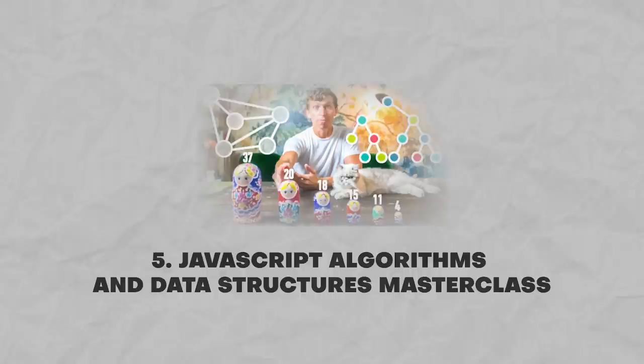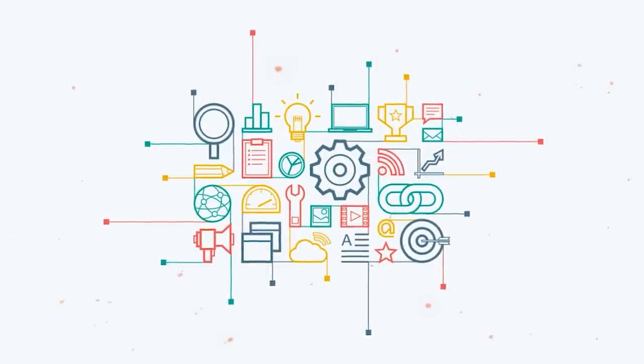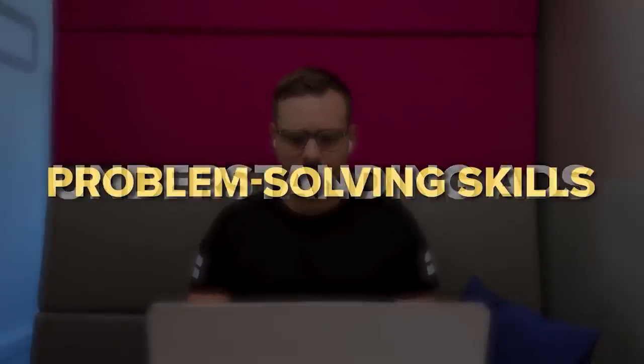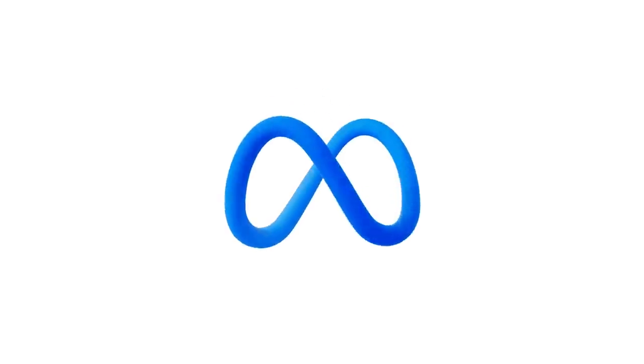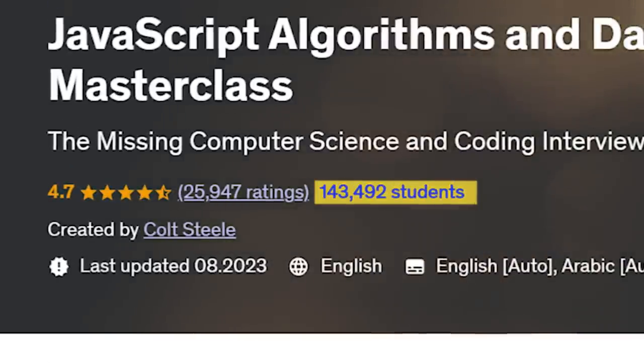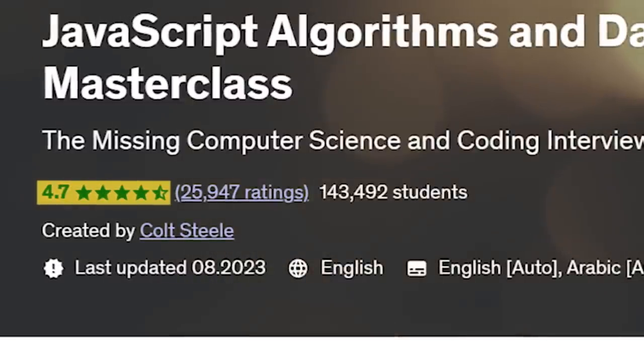And now let's take a look at the next course: JavaScript Algorithms and Data Structures Masterclass. My fellow developers, this is another very special course on my list. We all know how important algorithms and data structures are — there is a good reason why it's the main focus of all tech interviews. The things discussed here are the ones that have helped students excel in interviews at major companies such as Google, Tesla, Amazon and Meta. Over 140 thousand students have already joined it, the course has 25 thousand reviews and a general rating of 4.7 out of 5 stars.